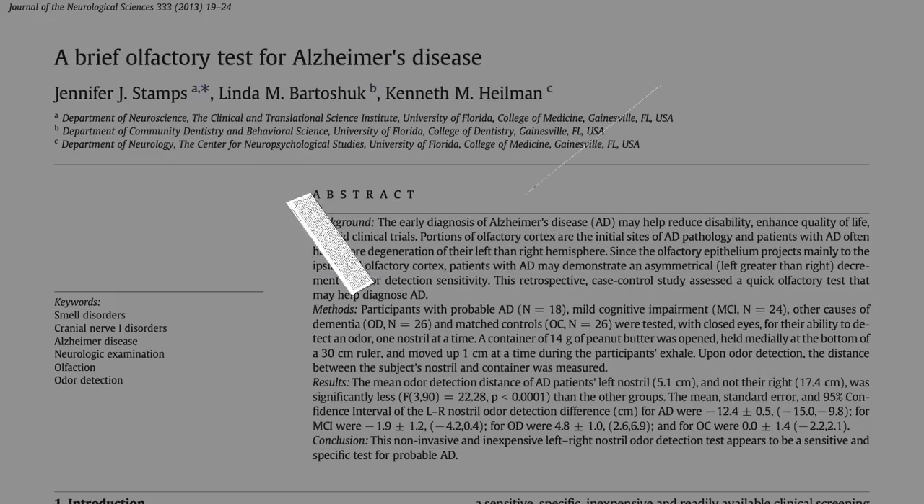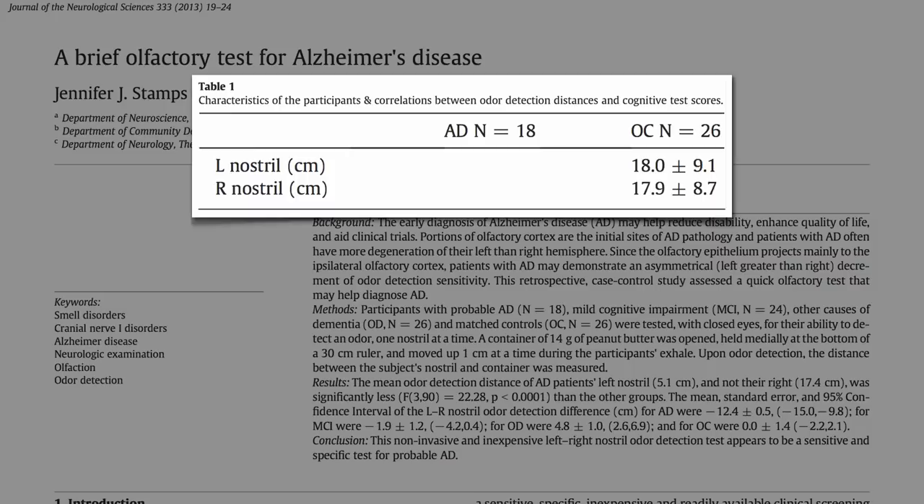In normal elderly controls, they smelled the peanut butter as soon as it came within an average of 18 centimeters — about 7 inches — from either nostril. In the right nostril of Alzheimer's patients, it was about the same, 7 inches, no difference. But in their left nostril, only 2 inches — the peanut butter had to get all the way up to 2 inches before they could detect it through their left nostril.